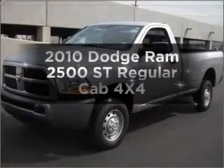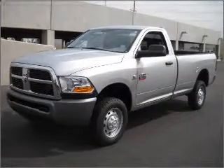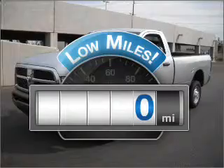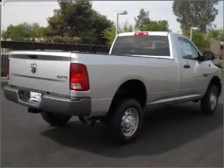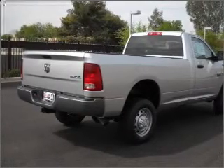Introducing the 2010 Dodge Ram 2500 — travel the roads in style and comfort in this great vehicle. Low mileage is an important factor in your purchase, and this vehicle delivers a low odometer reading. With a reliable engine that responds smoothly to its automatic transmission, premium wheels give a more luxurious look.